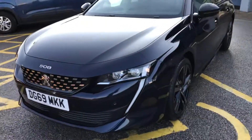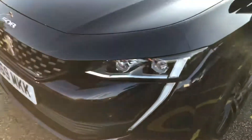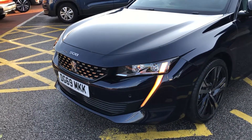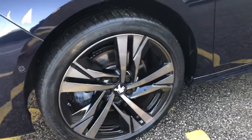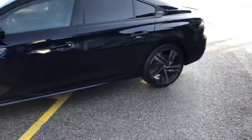You have the sabre-tooth like light with the Peugeot full LED technology lights. Upgraded 19-inch diamond cut alloy wheels. This is the GT model.